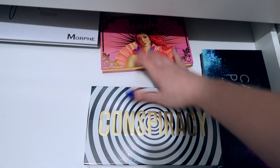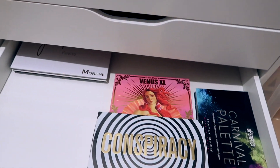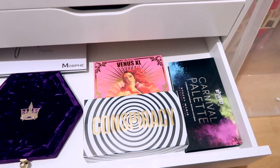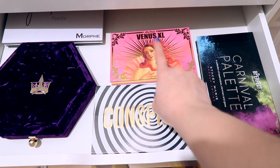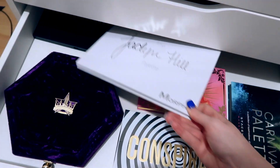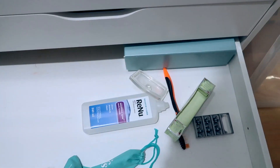There's also MAC, Estée Lauder, Topshop, and Makeup Revolution singles. Then the big palette drawer — it's quite empty since I don't have many large ones. It has the BPerfect Carnival palette, the Conspiracy palette, the Too Faced Damn Girl Venus palette, the Bloodlust palette, the Morphe x Jaclyn Hill original palette, and the Morphe 35B color palette.